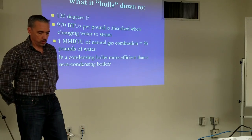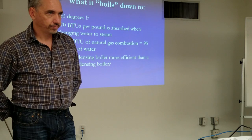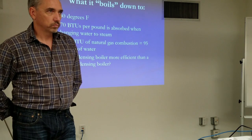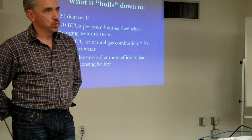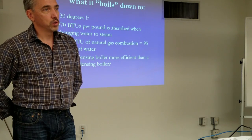You may hear the terms low heating value and high heating value as applied to natural gas. The difference between them is the energy released through condensation — the latent heat. That's the difference between the low heating value and the high heating value. So if you've ever encountered those terms in passing, that's what they mean.